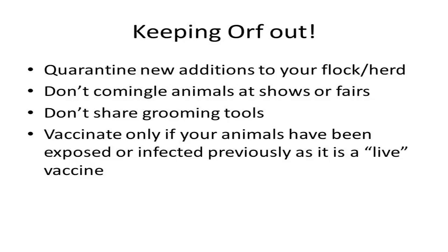Measures a producer can take to prevent and control ORF include quarantining new additions to a herd or flock for at least two weeks to see if any animals become ill, avoiding commingling animals at shows and fairs, and avoiding sharing grooming tools, especially with someone whose animal's disease status is unknown or without thoroughly disinfecting those tools in between animals.